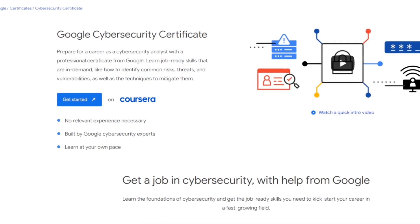Google just released the Cybersecurity Professional Certificate. Have you been wondering how to get into cybersecurity with no degree and no experience? Well, then you're not going to want to miss this course. So what is it? What can it do for you? Everything. The certificate does it all.